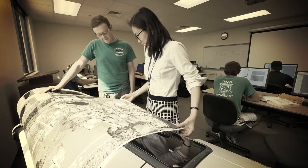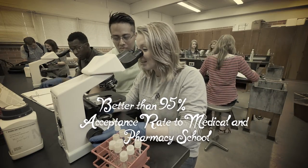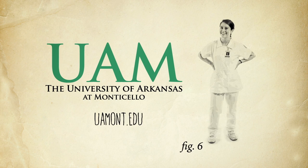But they all share one common trait. Every bull weevil has a bright future awaiting wherever they go. And that's how you spot a bull weevil. Learn more at uamont.edu.